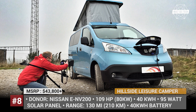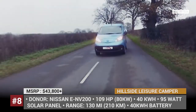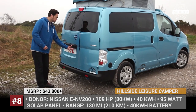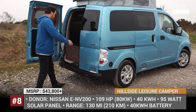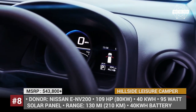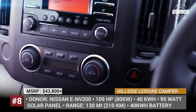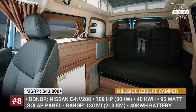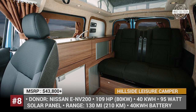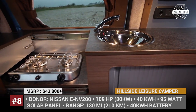Delbury E by Hillside Leisure. If you consider the Nissan e-NV200 as an acceptable camping van solution, you can either go for the stock model or select one of the third-party conversions. One such product is the solar-powered Delbury E motorhome from UK's Hillside Leisure. Capable of a 130-mile run on a single charge and needing just 30 minutes to replenish 80% of the battery capacity, this compact RV is a real bargain with a starting price of $44,000.